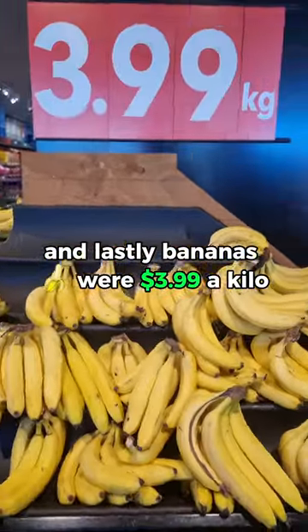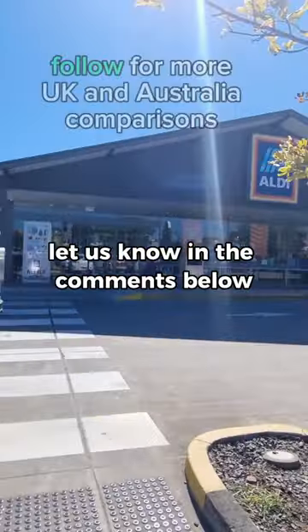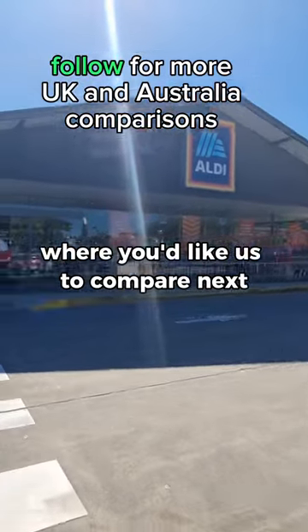And lastly, bananas were £3.99 a kilo in Australia, while this whole pack in the UK is £1.67. Let us know in the comments below where you'd like us to compare next.